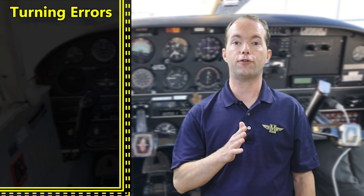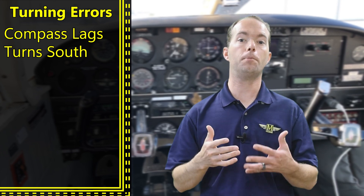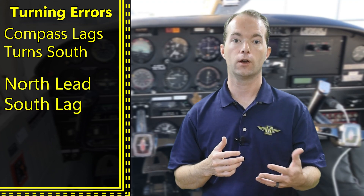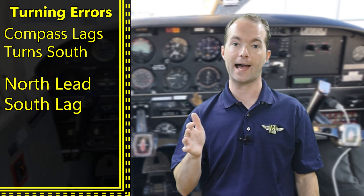If you're making a turn toward the south, you'll have to turn past your target because the compass lags a turn to the south. I remember this as 'lead, lag — north, south,' because we typically say north before south and lead before lag. So it's easy to remember: lead north, lag south.